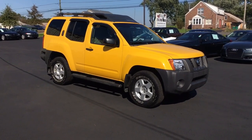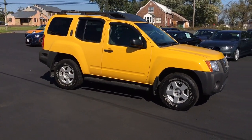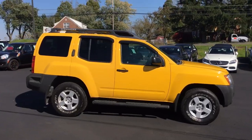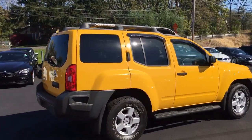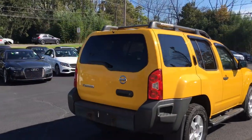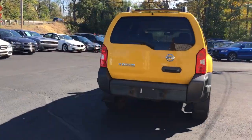Hey, we're here today at EMPORTS4LESS talking about a recent addition to our inventory. This here's a 2005 Nissan XTERRA, bright yellow on the exterior with gray interior, currently has 161,000 miles on it.